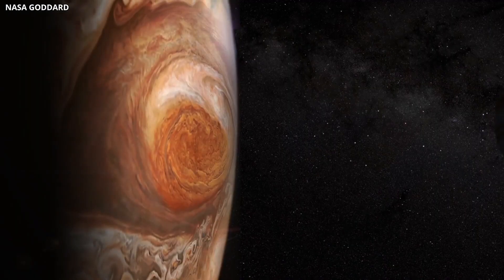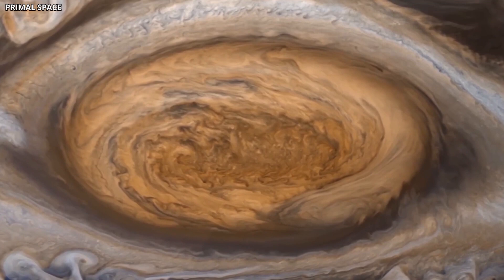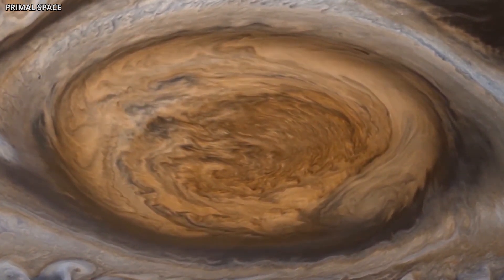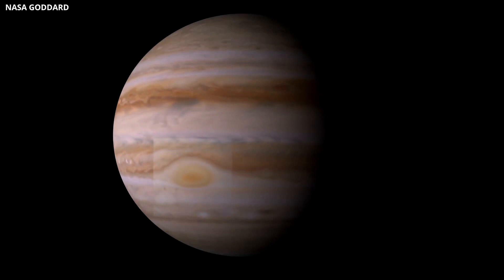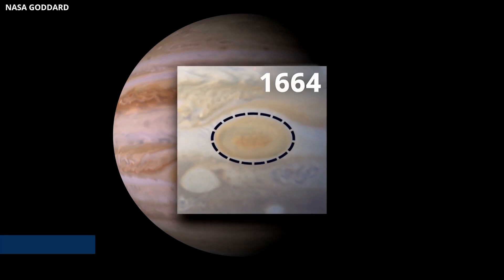When talking about Jupiter, it's hard to ignore the famous Great Red Spot. This massive storm, the largest and most violent in our solar system, has captivated astronomers since it was first observed by Robert Hooke in 1664.